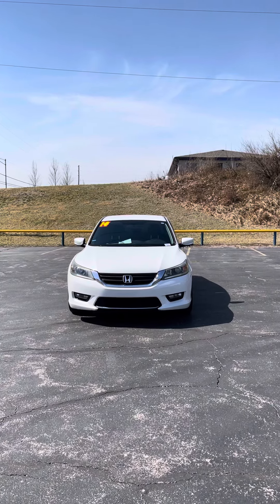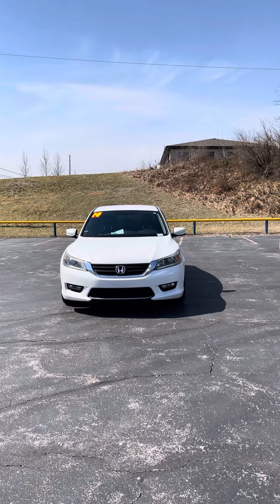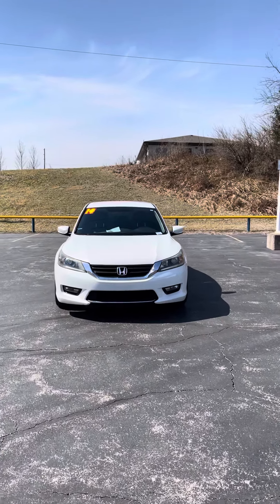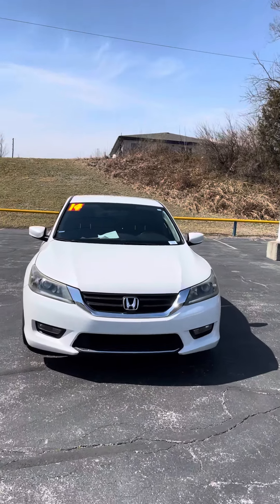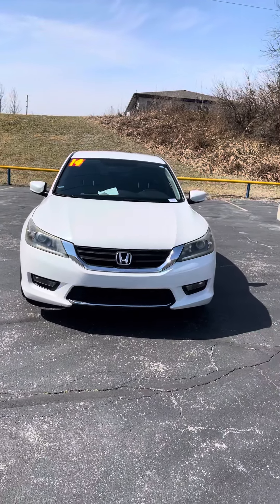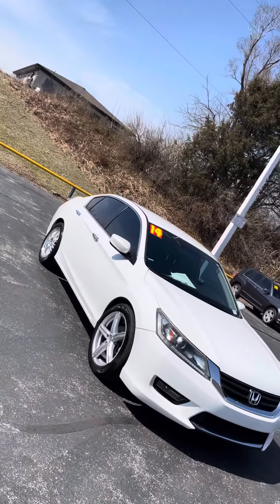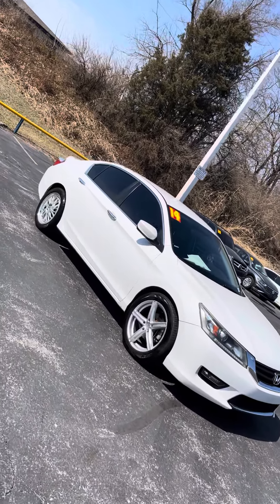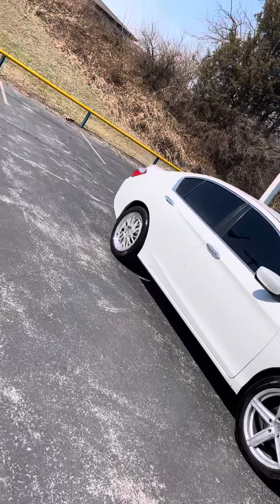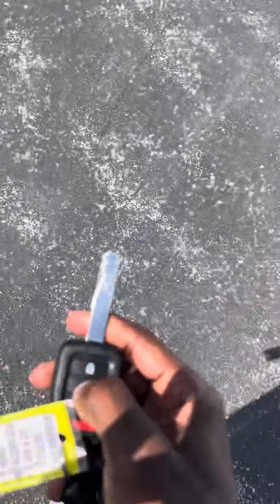Good afternoon Stephanie, it's Jordan at Premier Pre-Owned in Kansas City, Kansas, giving you a look at our 2014 Honda Accord that you're interested in. As you can see, it has that pretty white exterior with the black grill — looks really nice in the sun. This vehicle is keyless entry, so you'll just press unlock twice on the remote and it'll unlock all your doors.